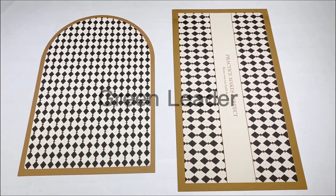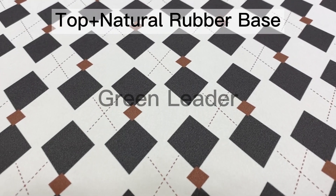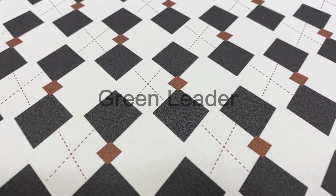Hi guys, I'd like to introduce our floor mat to you. The material is polyester top plus natural rubber base, it's eco-friendly and non-toxic.